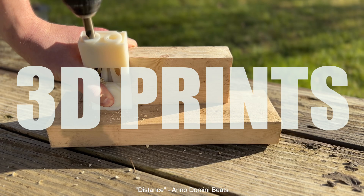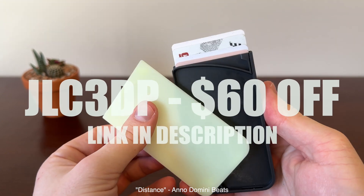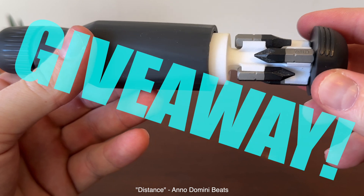Check out these 11 cool and useful 3D prints from various designers. Big thanks to JLC3DP for printing everything in this video and for giving all of you $60 off your first order. We're giving away three of these items for free. Stay tuned to see how to win. Let's go.